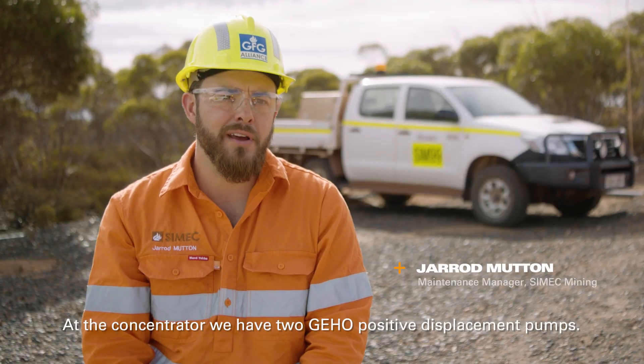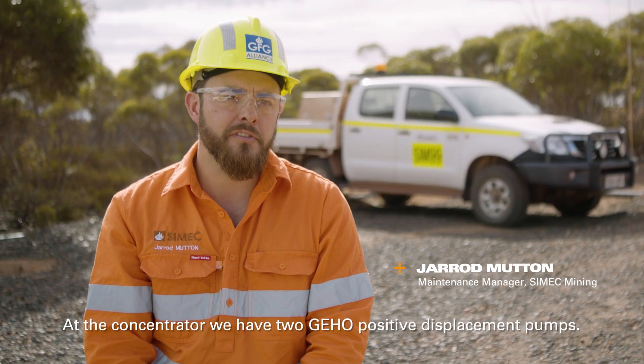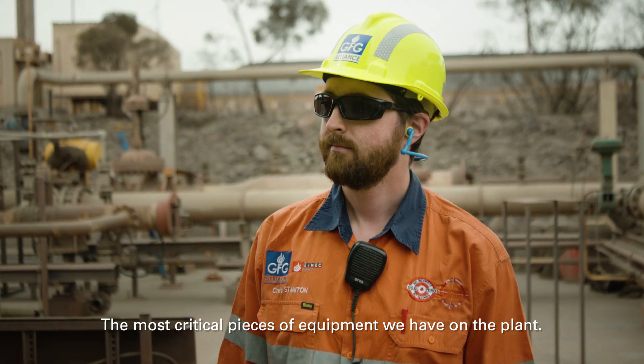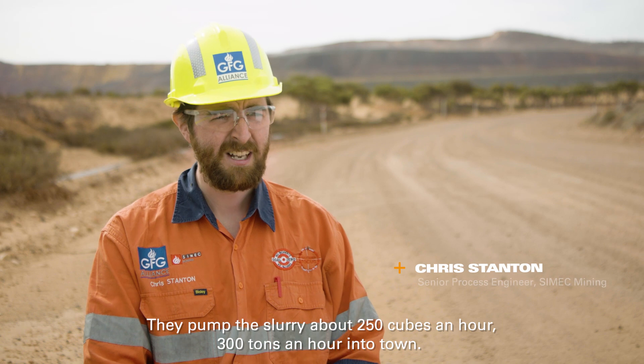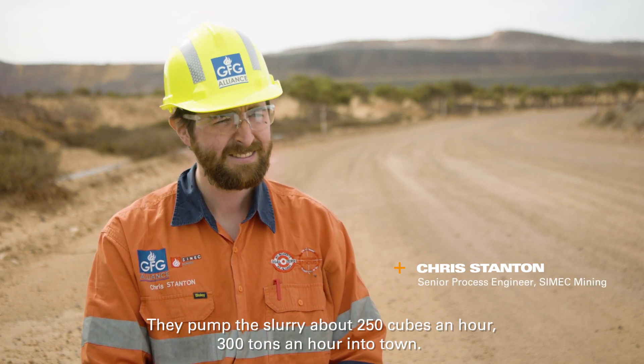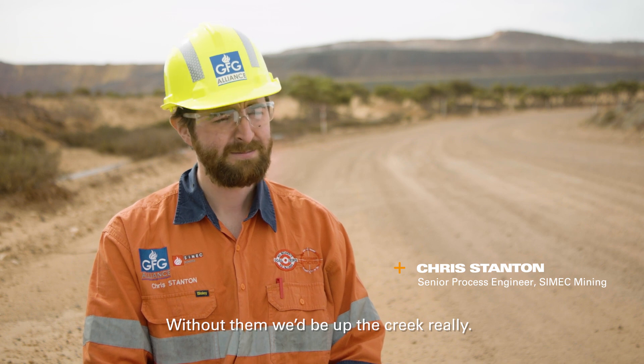At the concentrator we have two Geo positive displacement pumps — the most critical pieces of equipment we have on the plant. They pump a slurry of about 250 cubes an hour, 300 tonnes an hour into town, and without them we'd be up the creek, really.